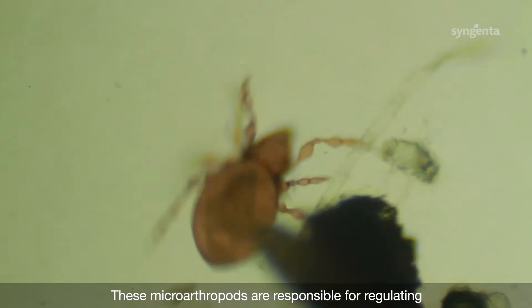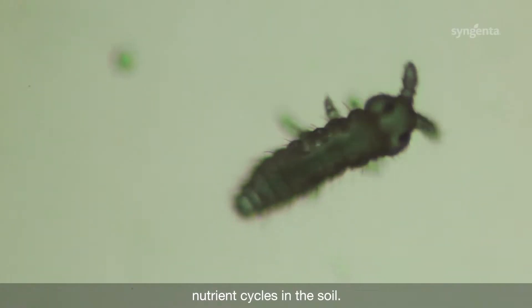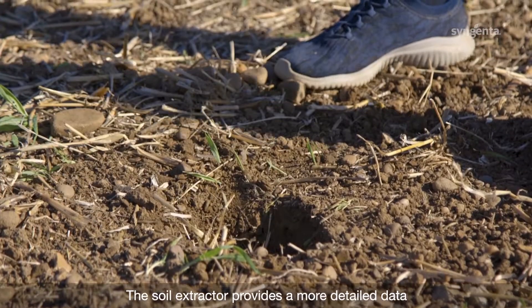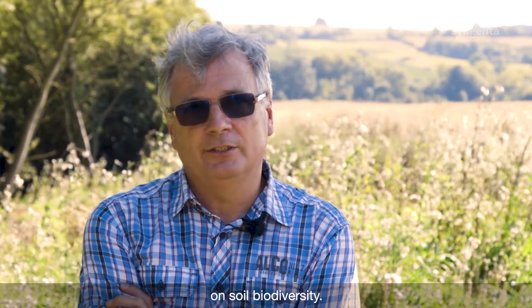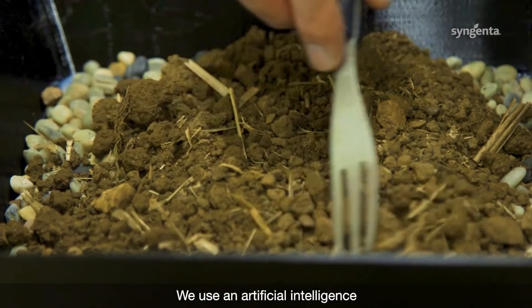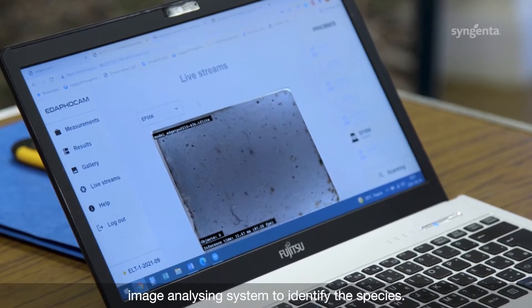These microarthropods are responsible for regulating nutrient cycles in the soil, and therefore they are very important in soil functions as well. The soil extractor provides more detailed data on soil biodiversity. We use an artificial intelligence image recognition system to identify the species.